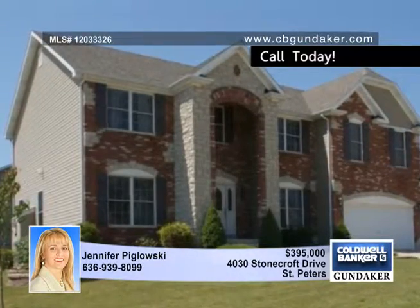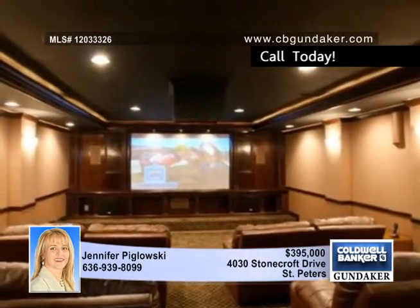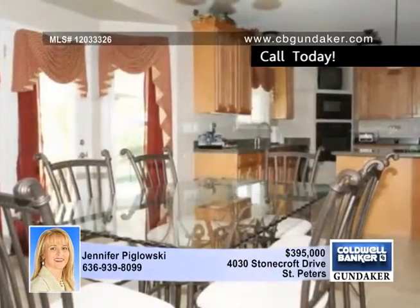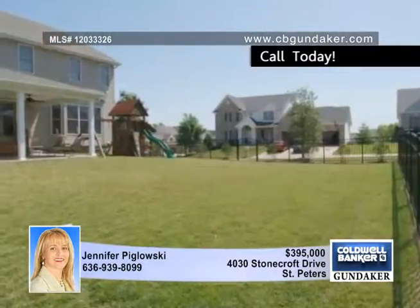Loaded with quality features and upgrades throughout, this four bedroom, five and a half bath home deserves to be seen. It has endless interior features that you will love including nine foot ceilings, custom millwork and a formal dining room, plus a great room with a gas fireplace and a wall of windows which opens to an expansive kitchen and